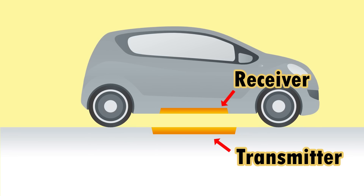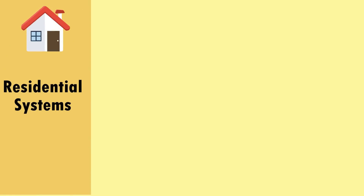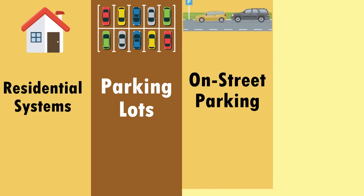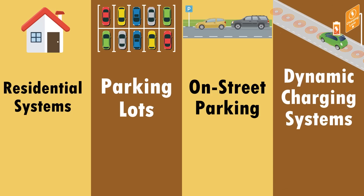As electricity passes through the transmitter coil, it generates a magnetic field and transfers energy to the receiver coil, charging the vehicle. Industry experts believe that wireless charging for electric vehicles will be implemented in four phases. The first phase is simple residential systems. Second, wireless systems will emerge in parking lots. Third, on on-street parking spaces. And fourth, farther out into the future, we will see dynamic wireless charging systems embedded into highways.